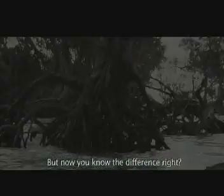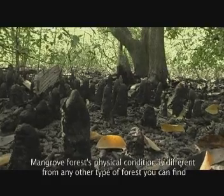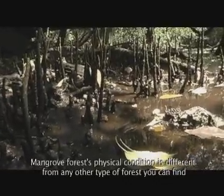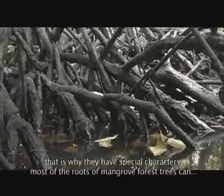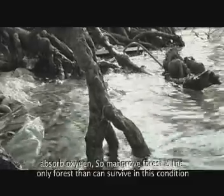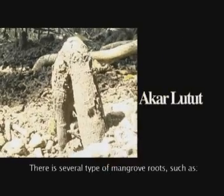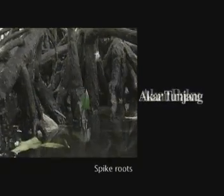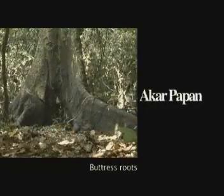Jadi, kamu sekarang tahu kan bedanya? Kondisi fisik hutan mangrove yang terendam air laut dengan kadar udara rendah berbeda dengan hutan yang berada di daratan. Akibatnya, pohon-pohon di hutan mangrove mempunyai karakter yang unik dan spesial, ditambah akar yang berfungsi mengambil oksigen. Cuma tipe akar mangrove saja yang dapat bertahan hidup di jenis dasaran ini, seperti akar lutut, akar paku, akar tanjang, akar pilar, dan akar papan.